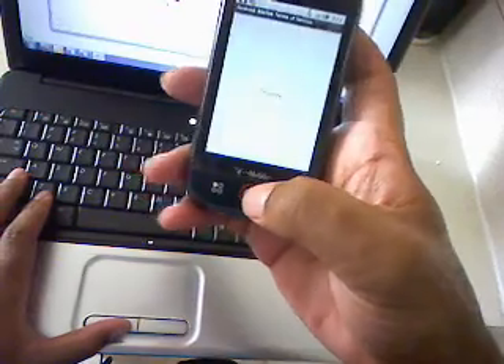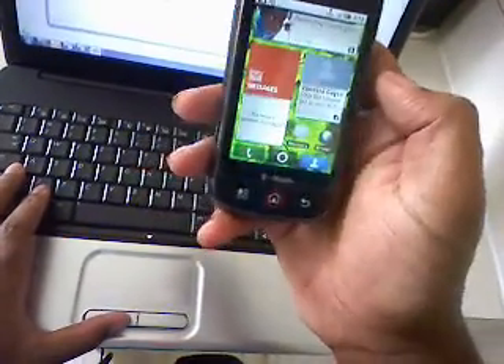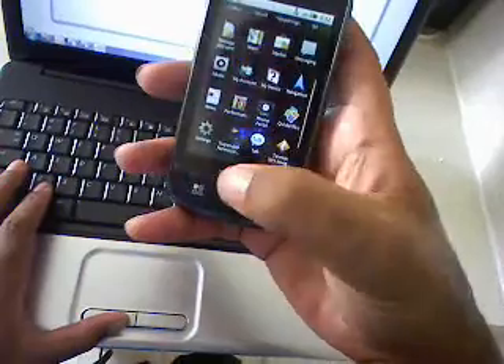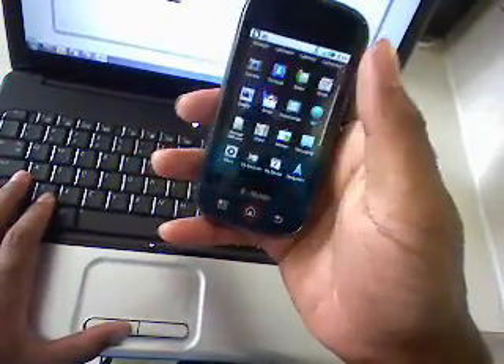Let's get out of that. I haven't set up the Android Market yet. If you come to the menu, it's still a bit laggy, but it's pretty much the same thing.